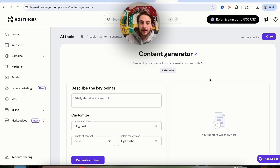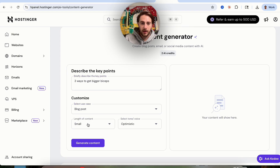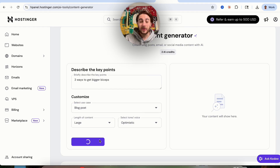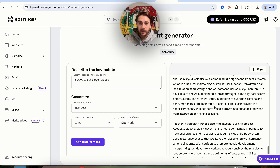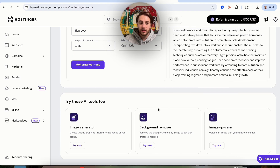Let's click on this content generator right here — we literally just describe what we want. So I'll type: three ways to get bigger biceps. Use case: blog post. Length: large. Tone: optimistic. We click generate content and this goes through and creates a blog post. You could have it create social media posts, blog posts, whatever you want to enhance your website. Just like that, it went through and created this, which is pretty awesome, and it's really easy to add this onto your website or content.